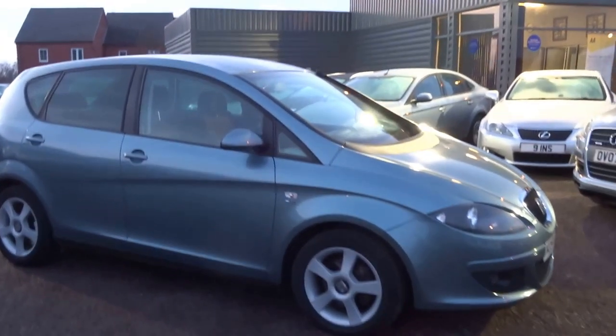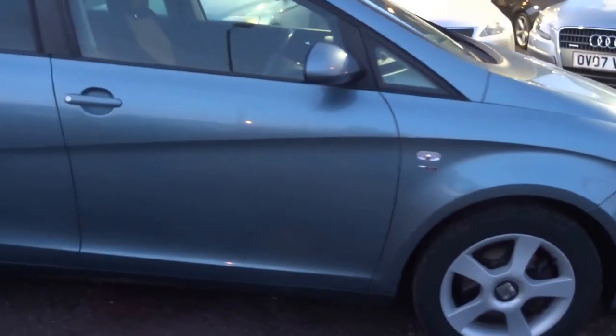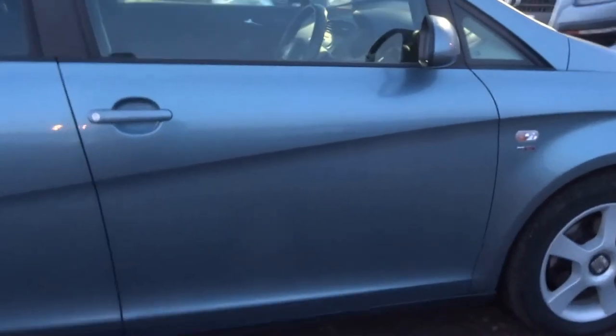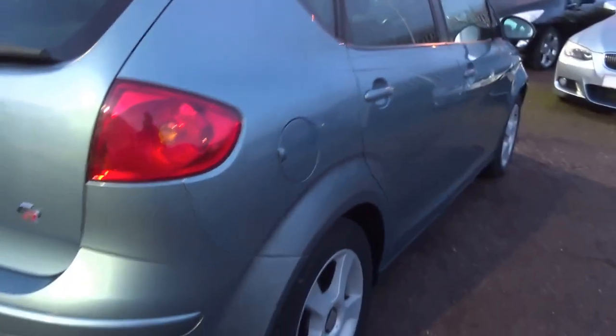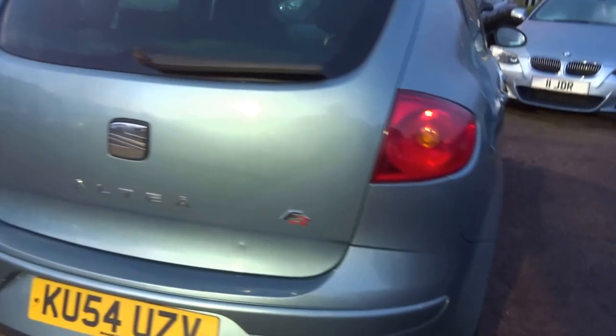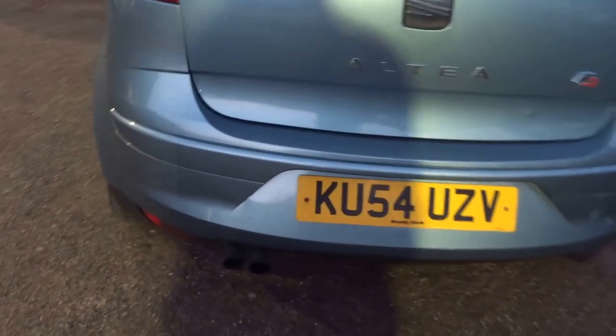For just £1,690 you could jump into this lovely Seat Altea 2.0L Sport TDI diesel, 140hp, 12 service stamps in the book, 2 keys, an MOT until May 2017, 50 miles per gallon, and twin exhaust pipes.